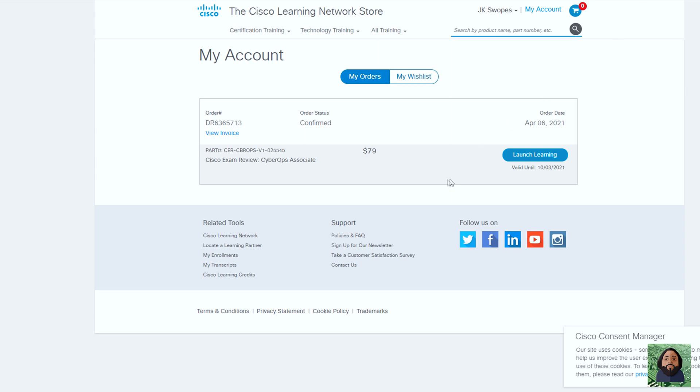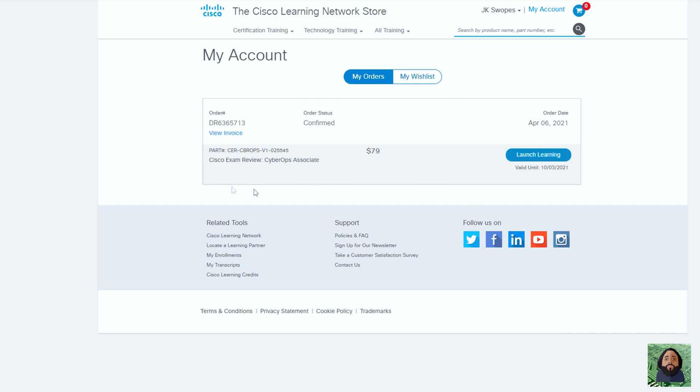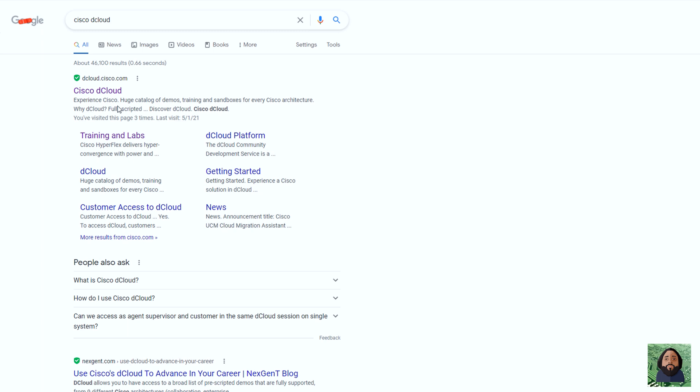I also bought the actual practice exam from the Cisco Learning Network. This one definitely covered some stuff that wasn't in the book — it was just a little bit harder — and I really liked it, definitely worth checking out. I also went to Cisco dCloud and tried out different interfaces: the SecureX platform, threat intelligence, Firepower Management Center, and different things like that — just to get familiar with their interfaces, since it's not something I use at work. It gives you about two hours to play with each one.